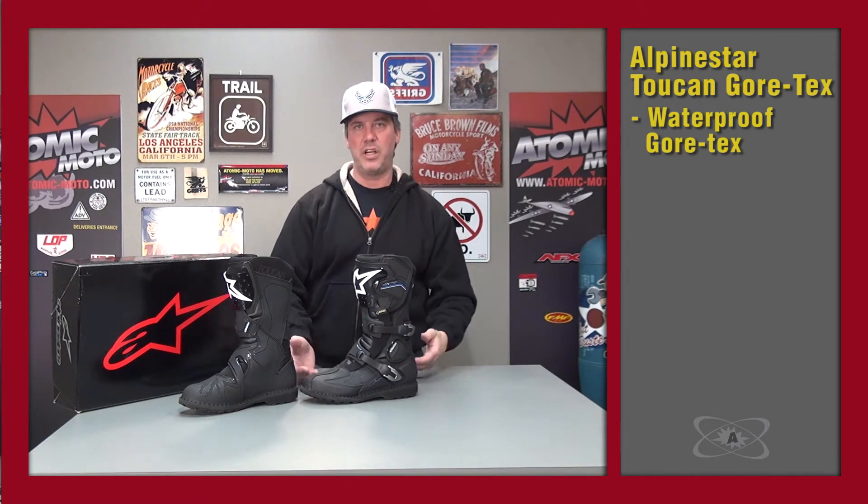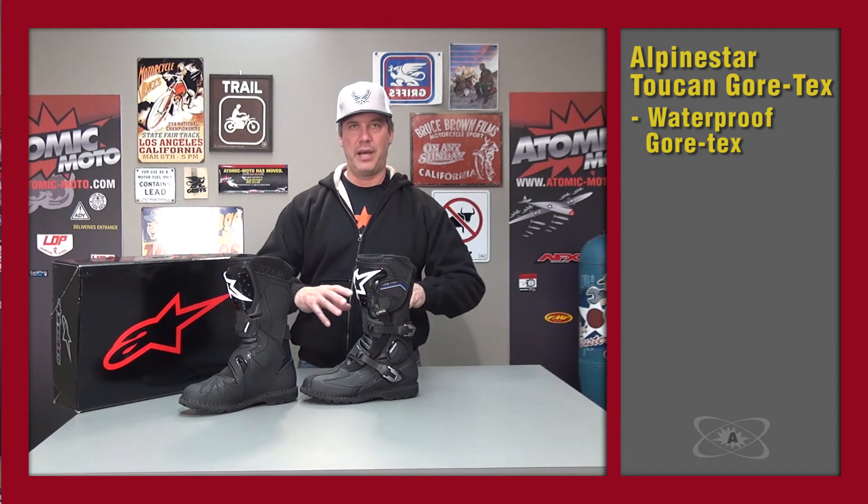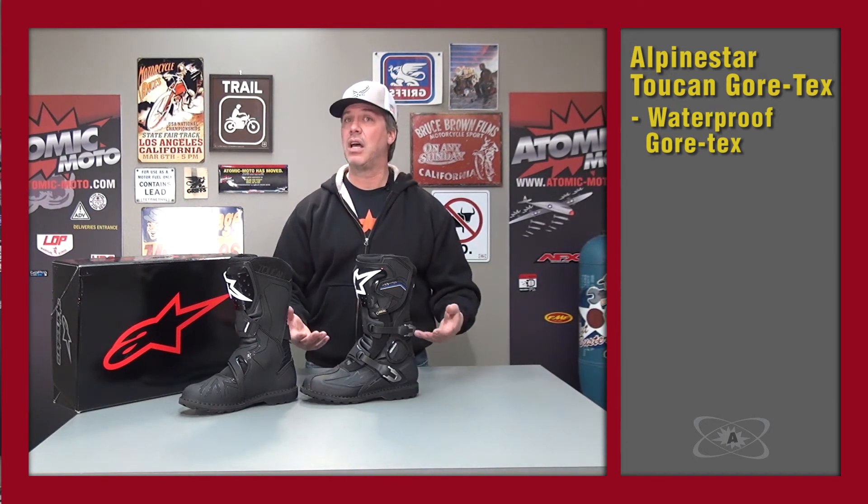Gore-Tex works in a very different way in how they license you to use their waterproof liners for their boots, gloves, and apparel. They don't just sell you the product and say go build it. They have very strict controls over how the product is designed, where it is built, what the quality control is, and even the marketing — because in their opinion that control gives them a better quality product.